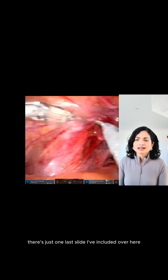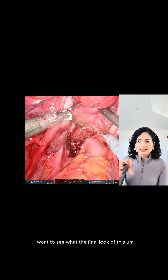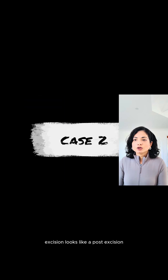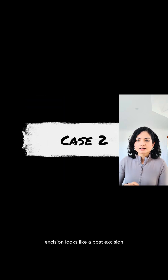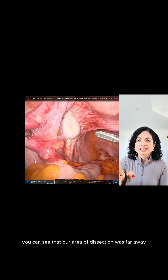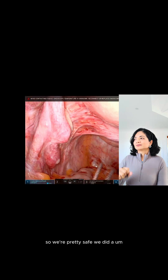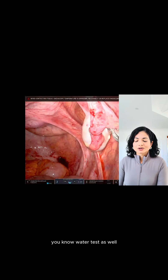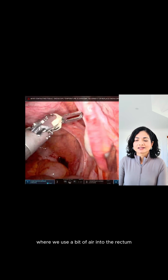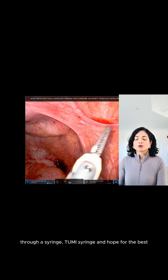There's just one last slide included here. I want to see what the final look of this excision looks like post-excision. Over here you can see that the rectum is now being mobilized and our area of dissection was far away, so we're pretty safe. We did a water test as well, where we use a bit of air into the rectum through a Tuomy syringe.